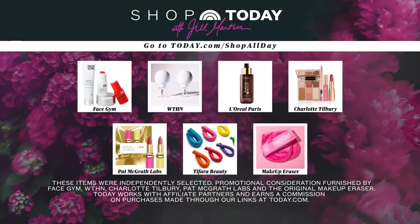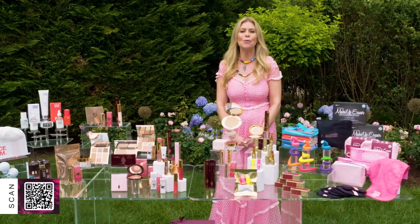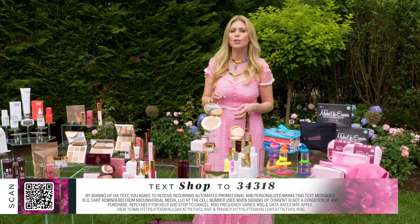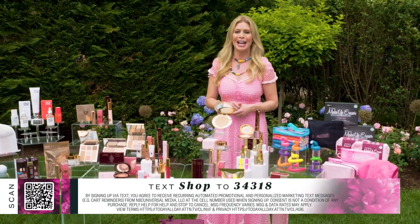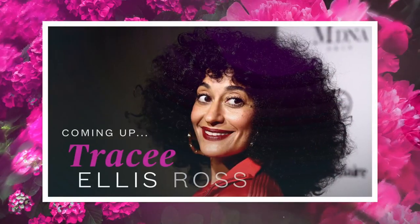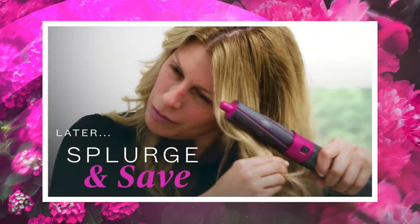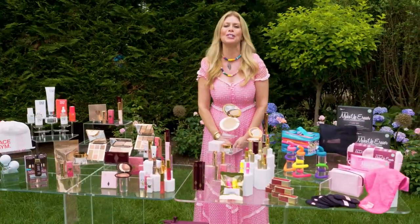That wraps up my must-haves for an instant beauty refresh. For your face: skincare products from Face Gym, the cupping kit from Wthin, and the facial tanning drops from L'Oréal Paris. For makeup: Charlotte Tilbury's newest color palettes and best-selling lip kits, and the shimmering lipsticks from Pat McGrath. For hair: heatless curlers from Safara Beauty. And when the party's over, the original Makeup Eraser takes it all off. Scan the QR code, text SHOP to the code below, or head to today.com/shopallday. Next up — Tracee Ellis Ross on her groundbreaking haircare line.